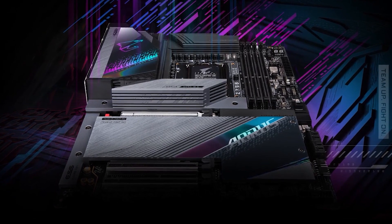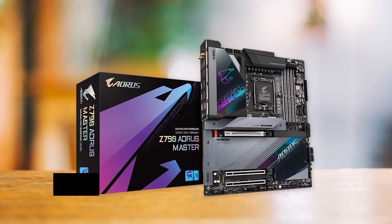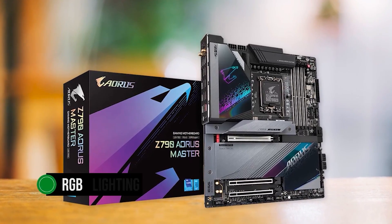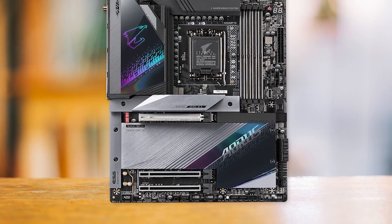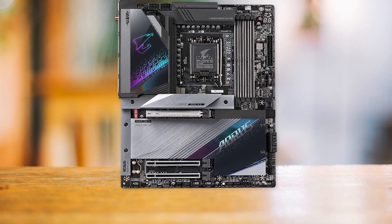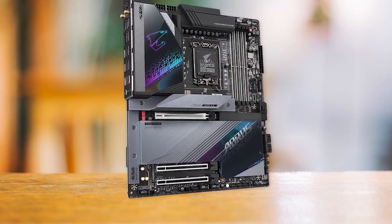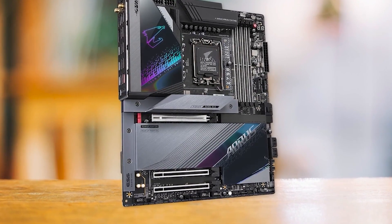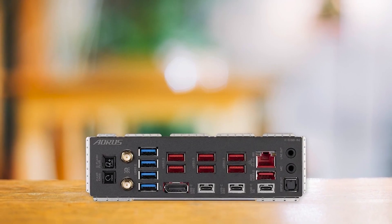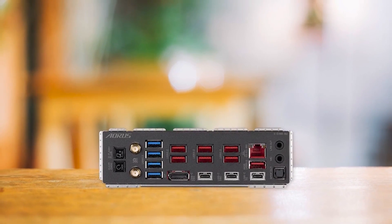In terms of appearance, the Z790 Aorus Master has a sleek and contemporary design with a simple layout, attractive lighting, and a neutral color scheme. The RGB lighting is skillfully implemented, and the overall appearance is quite modern and attractive. The absence of an HDMI output on the rear I/O may be a minor inconvenience, but it's not a deal-breaker given the other features on offer. The Gigabyte Z790 Aorus Master is undoubtedly one of the very best high-end motherboards to pair with the Radeon RX 7900 XTX — if you're looking for top-tier performance and reliability, this is the one to get.